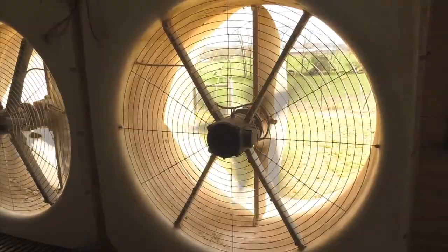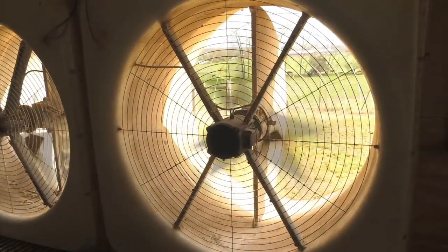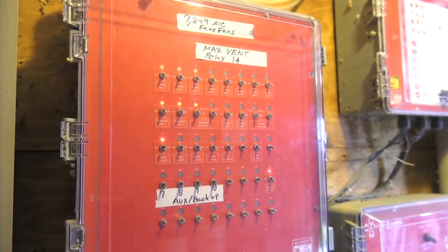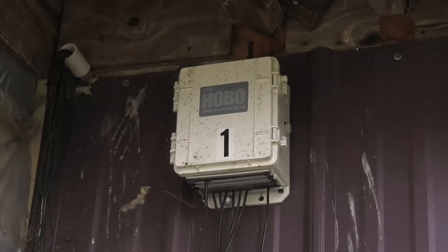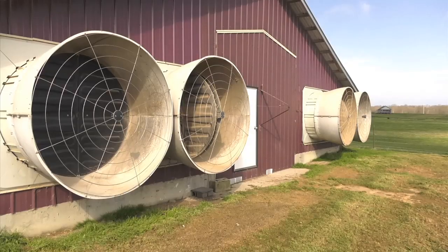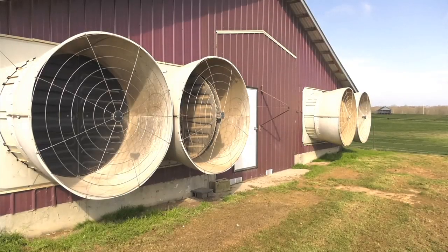Not only are they more efficient, these fans are also much quieter and easier to maintain. But as the old saying goes, you get what you pay for — it is very expensive. But over time, we're going to see these prices come down, so right now it's sort of that early adopter type of situation on the fans.